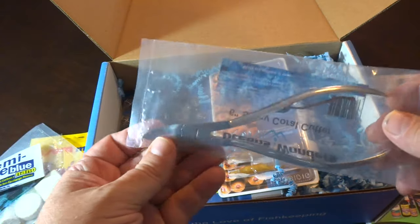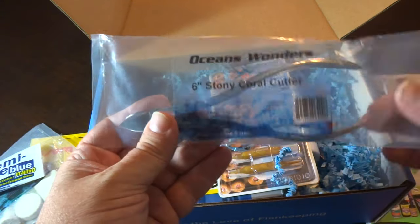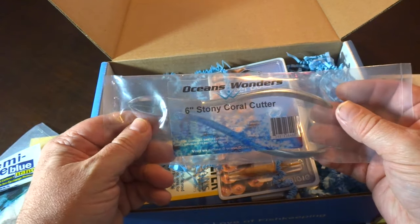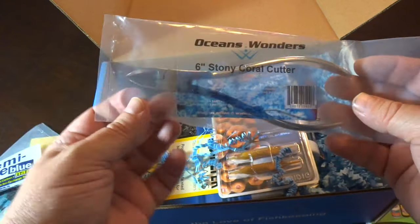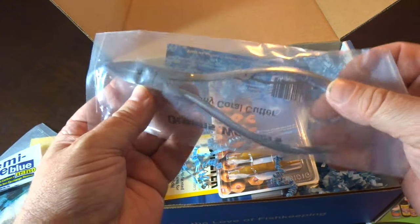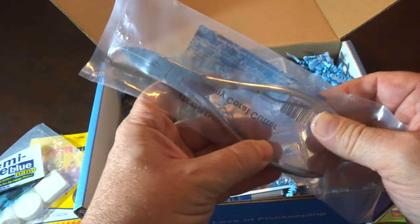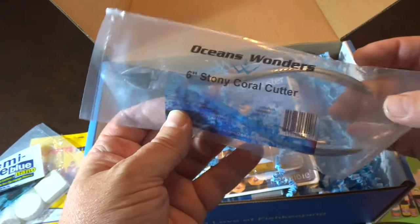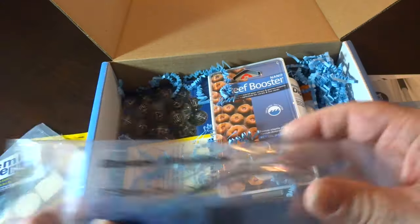This is very, very good — a bone cutter, a stony coral cutter from Ocean's Wonder. A couple months ago they sent a pair of stainless steel scissors, and this month they sent these. My old pair were getting quite rusted and a little difficult to operate, so I'm glad I got a new pair. And I do plan to do some fragging.